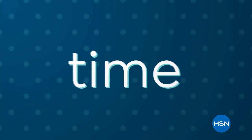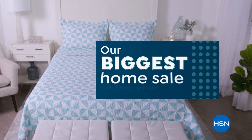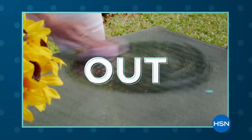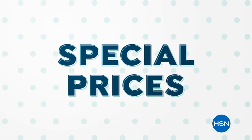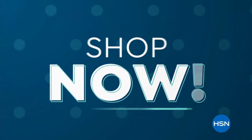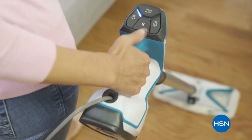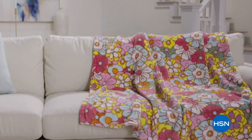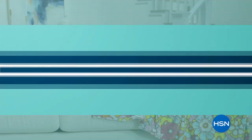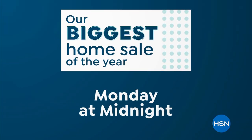It's the perfect time to spruce up your space during our biggest home sale of the year. We've got home products for indoors and out at special prices — kitchen, cleaning, organization, grilling, and more. Shop now because these prices won't last. It's everything you need to clean up, organize, and decorate your home this summer. Our biggest home sale of the year starts Monday at midnight on HSN and at hsn.com.